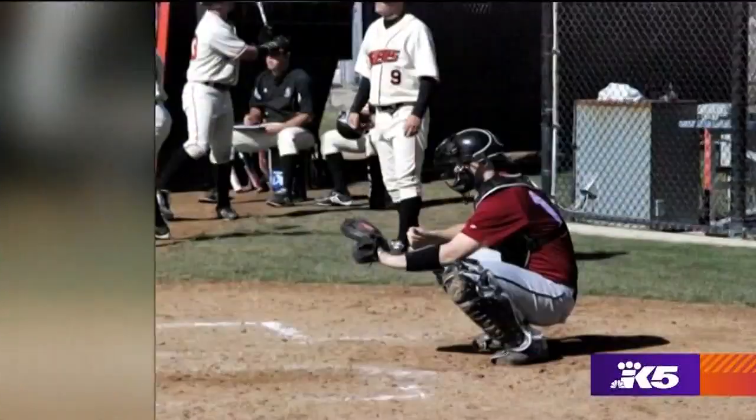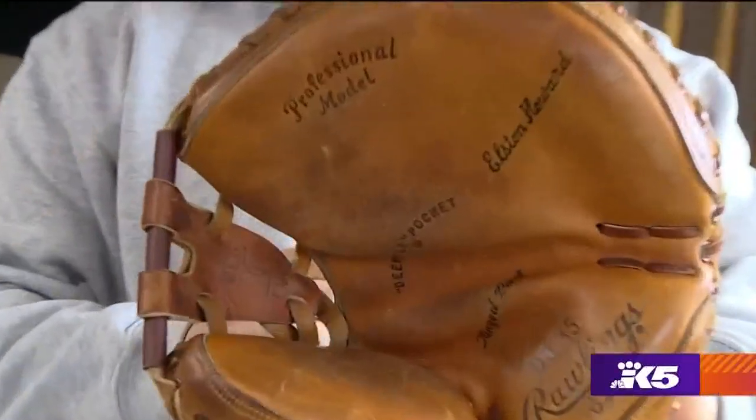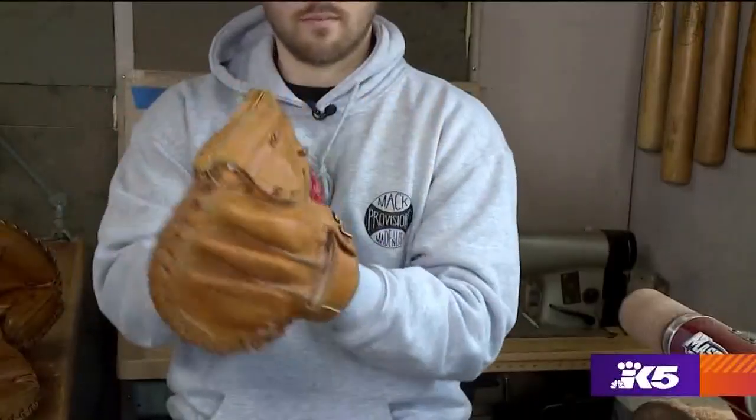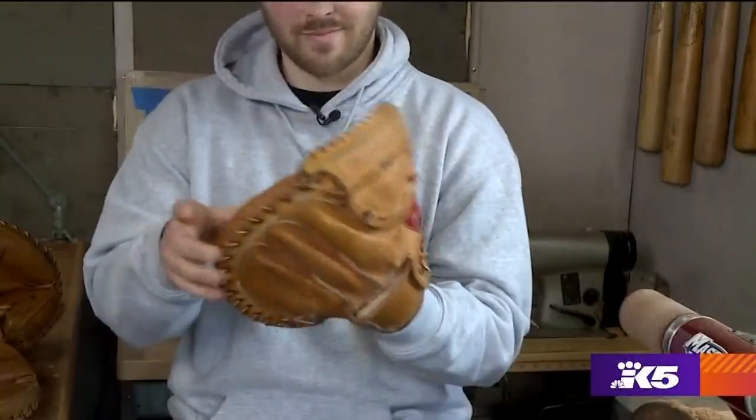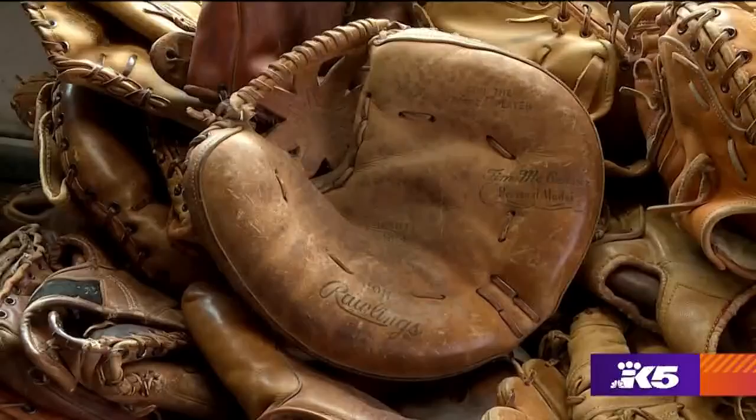Casey played baseball ever since he was a kid — catcher. I love baseball. And he always had a fascination with this particular piece of equipment. I've been collecting mitts since I was about 12, 13 and I got into relacing mitts, and that's where it kind of started for me.